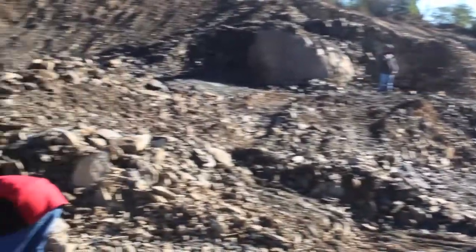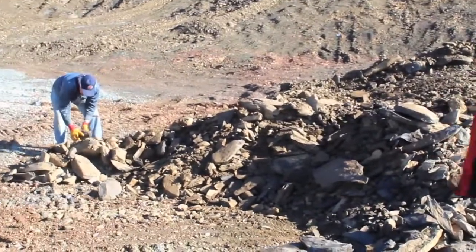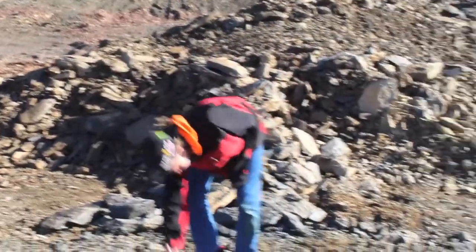This landscape looks like it's straight out of a sci-fi movie, but the organisms we're finding are actually from an ocean a long time ago, far, far away.